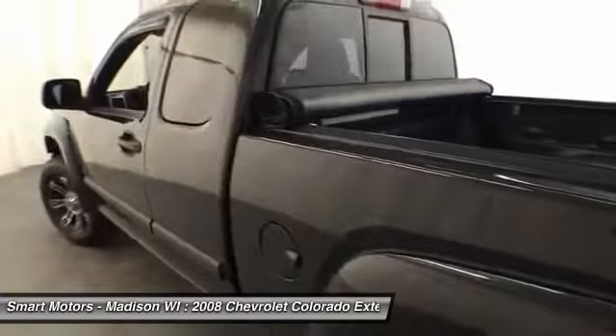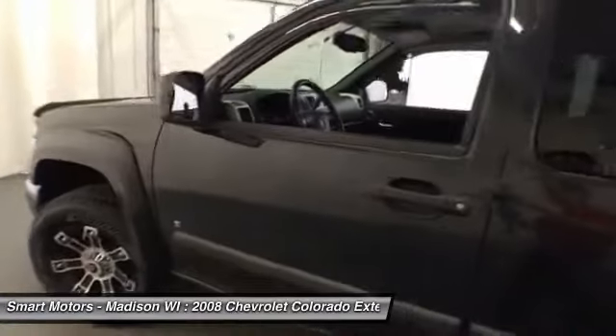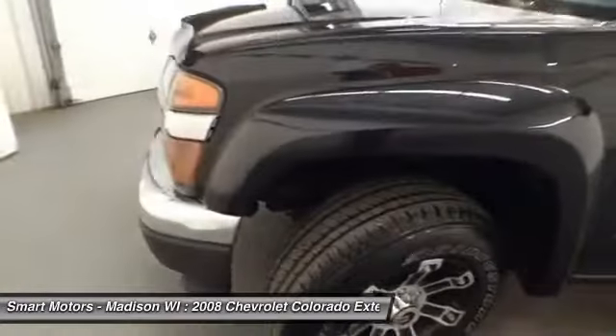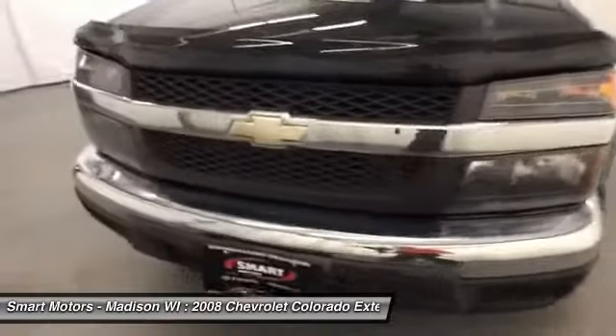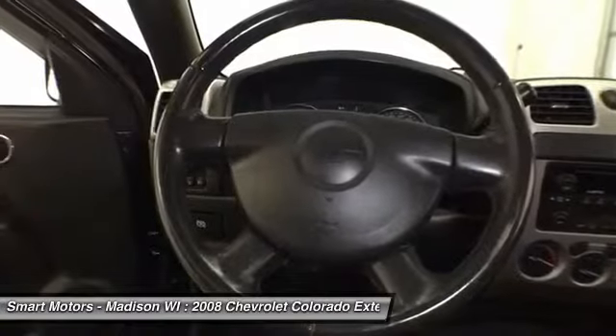Inside this Colorado rests a comfortable front bench seat and has seating for up to five passengers. An access cab offers even more space to fit in extra cargo or other passengers. It has auxiliary audio input and a CD player to offer customized music capability while you are commuting to work.